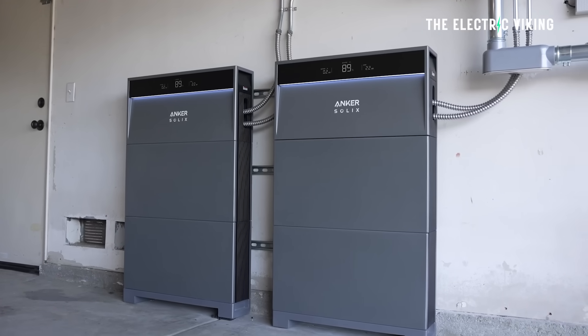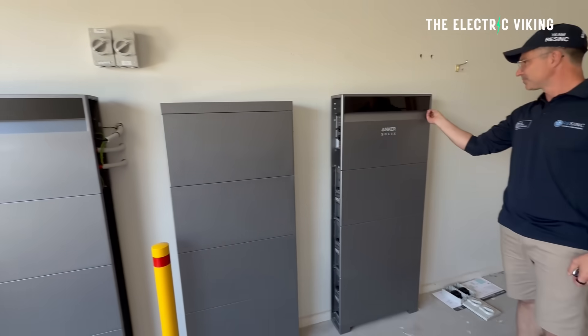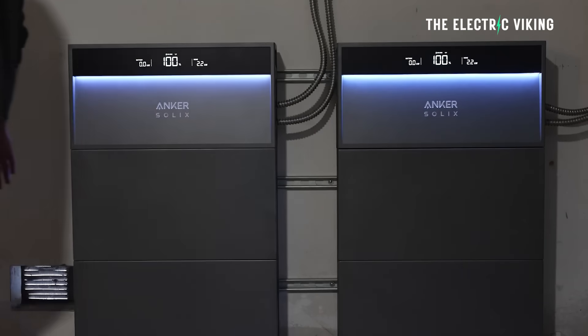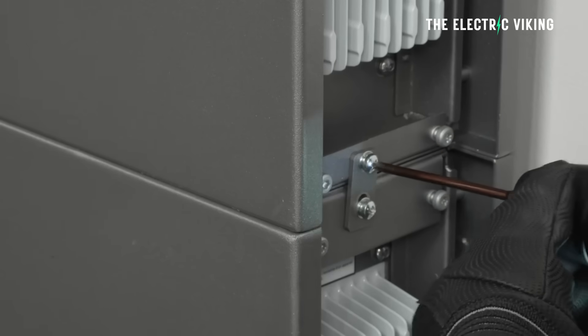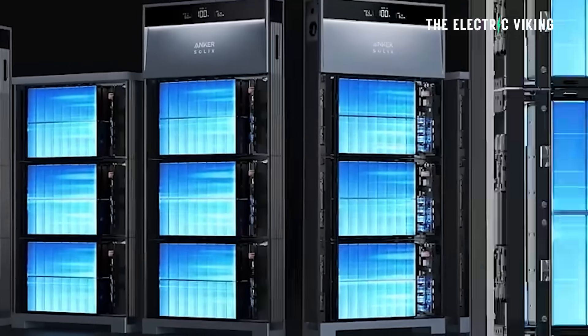They also had their Solix batteries — the Solix X1. The Solix X1 is available in DC hybrid or AC coupled variants. I've got a total of 50 kilowatt hours here of the Solix X1 batteries. They're really slim line — I think they look the best for battery systems if you're going to be walking past them every day. AC coupled models of the Solix X1 are currently approved by the Clean Energy Council. You've got options of 5, 10, 15, 20, 25, and 30 kilowatt hour capacities available — that's one to six battery modules.